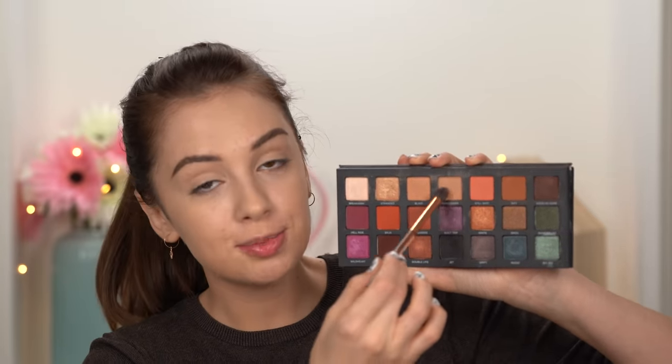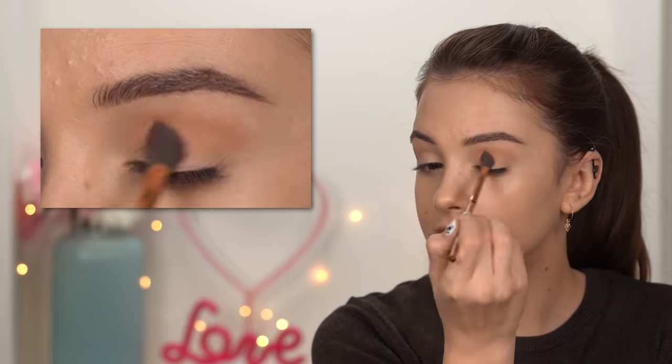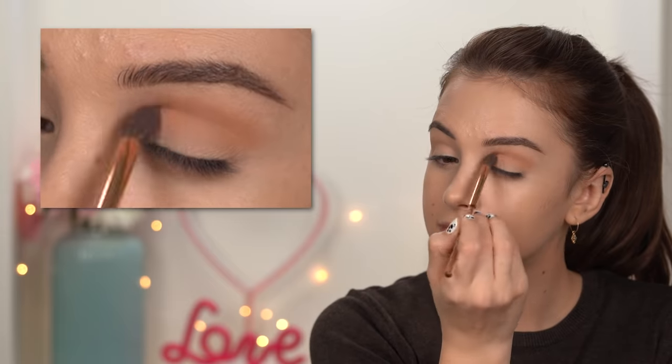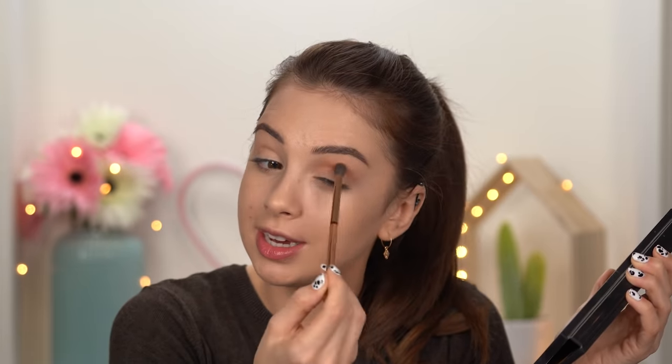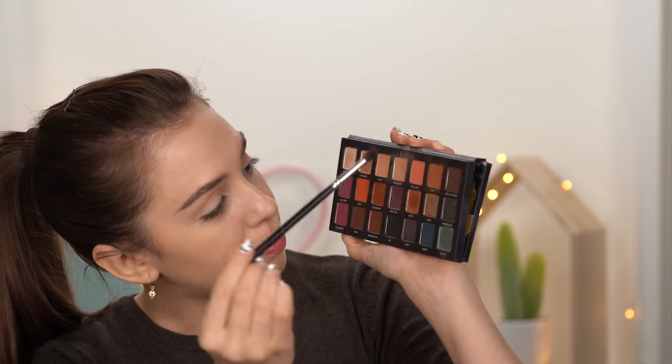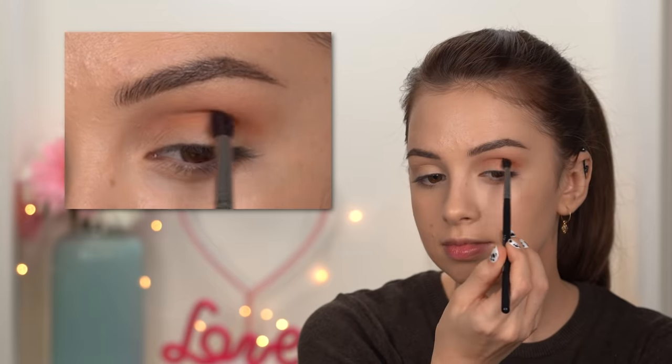First I'm going to take the shade Weekender — this is going to be my first transition color. I'm placing that in my crease and blending. I used the Nabla Precision Soft Crease brush to apply this — it's a really soft blending brush. Now I'm switching to something more precise, the Morphe M506, to apply the shade Rift in my crease, a little bit lower than that first transition color.